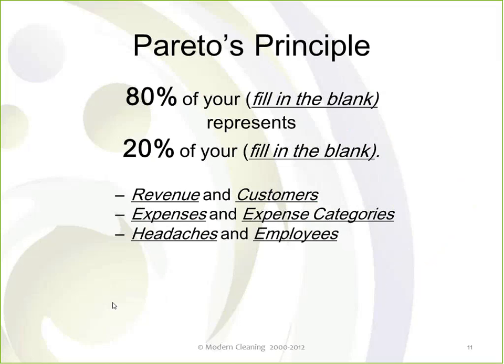With that being our definition of productivity, it begs the question: why is it important? I want to introduce a concept called Pareto's principle, often referred to as the 80/20 rule. Some examples: 80% of your revenue represents 20% of your customers; 80% of your expenses represents 20% of your expense categories; 80% of your headaches come from 20% of your employees. You can go on and on with that.